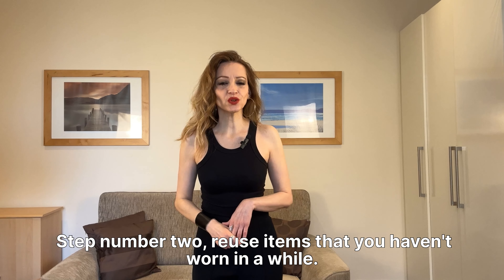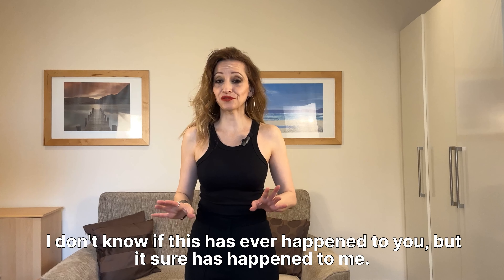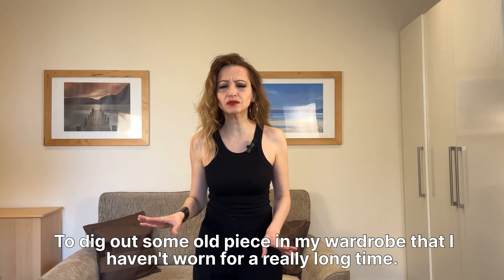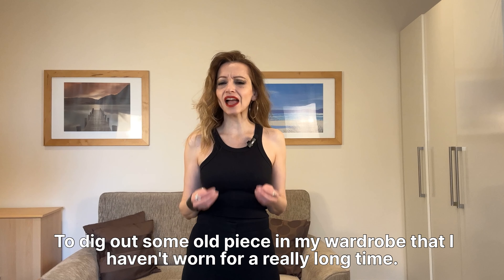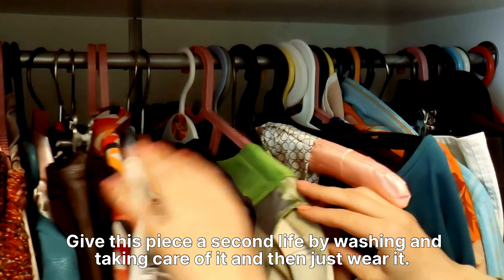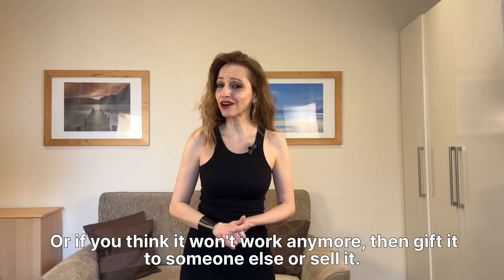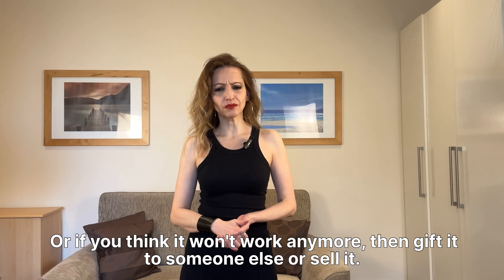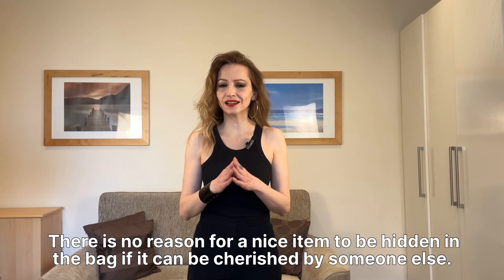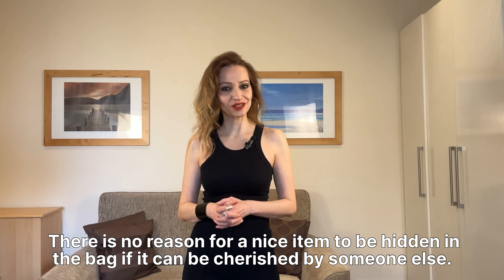Step number two: reuse items that you haven't worn in a while. It has happened to me — digging out some old piece in my wardrobe that I haven't worn for a really long time. Give this piece a second life by washing and taking care of it and then just wear it. Or if you think it won't work anymore, gift it to someone else or sell it. There is no reason for a nice item to be hidden in the back if it can be cherished by someone else.